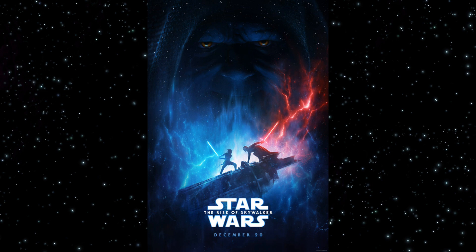First off, we do have a poster that came out at the panel at D23. I love the design of the Emperor looming in the background, his visage, which is haunting Rey and Kylo.